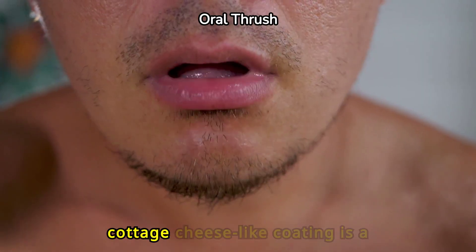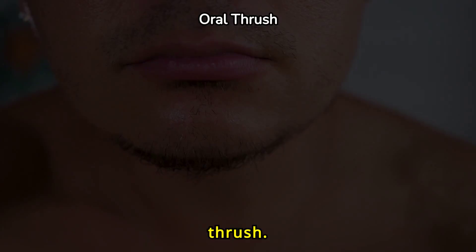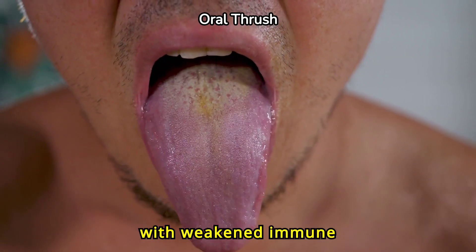A tongue with a white, cottage cheese-like coating is a common symptom of oral thrush. This fungal infection usually affects individuals with weakened immune systems.